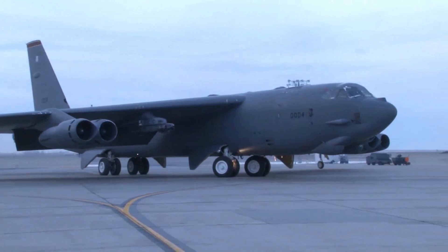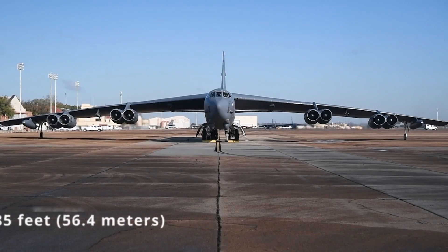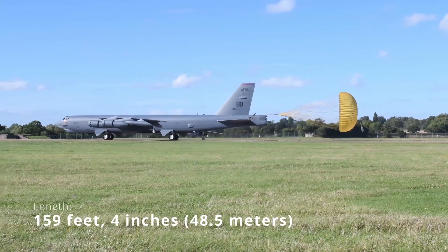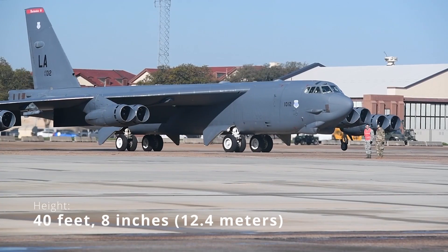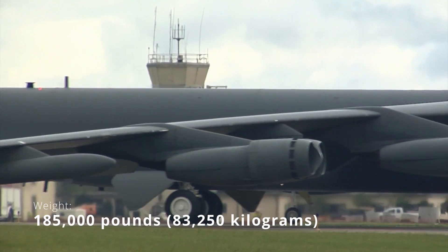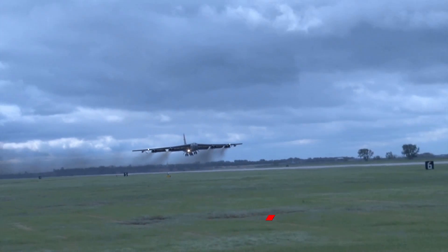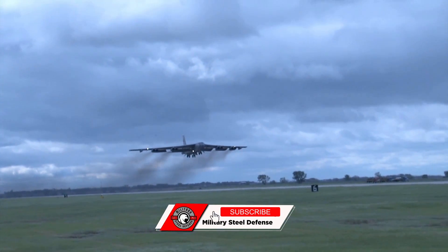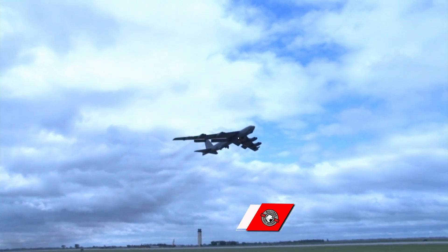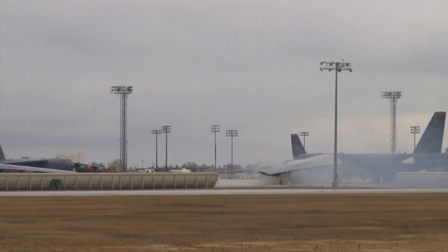The B-52H Stratofortress is a long-range heavy bomber that can perform a variety of missions. With a wingspan of 185 feet, length of 159 feet, height of 40 feet 8 inches, and weight of approximately 185,000 pounds, the bomber is capable of flying at high subsonic speeds at altitudes of up to 50,000 feet. It can carry nuclear or precision-guided conventional ordnance with worldwide precision navigation capability.